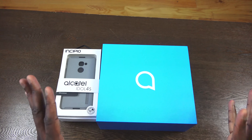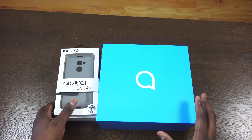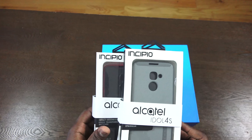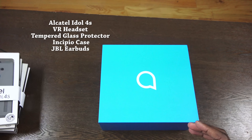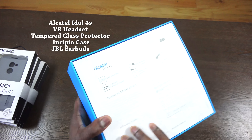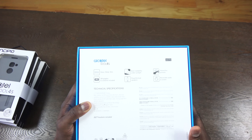We got to meet up with Alcatel and they provided us the device as well as a couple of cases. We got four cases, but when you purchase your own Alcatel Idol 4S you do get a case as well as a tempered glass screen protector and a few other things too. This is the packaging and we'll get to all the details and also the cost.